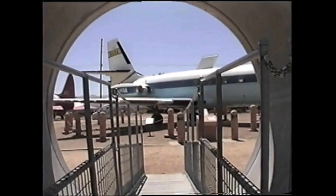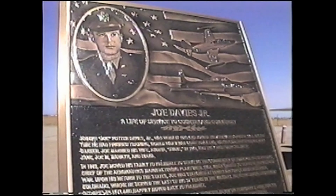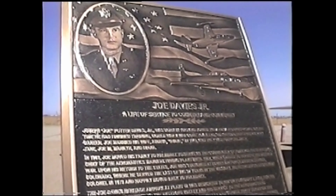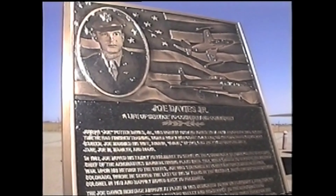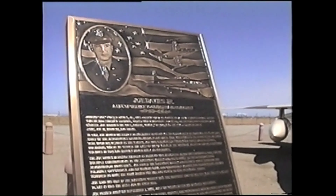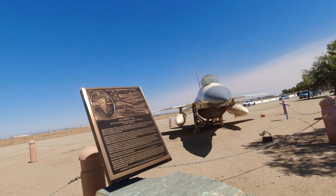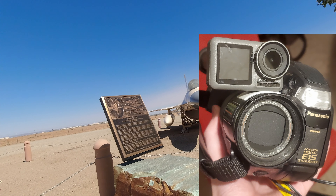Haha, I tricked you! It's a plane video now. I've brought my camcorder battery bank abomination to Joe Davies Airpark in Palmdale, California. I thought I'd give you some quick facts about some of the aircraft here, filming 1997 vacation style. I also have an action cam taped at the front to get some 4K wide shots to compliment the VHS.